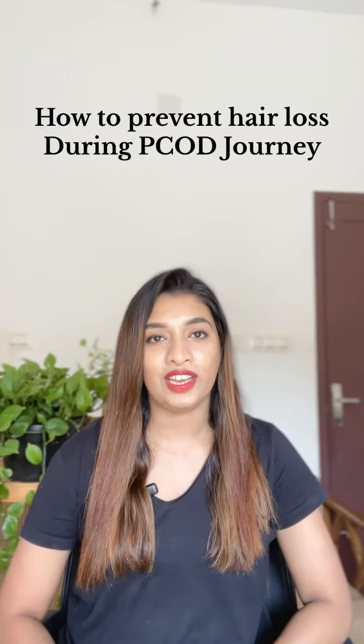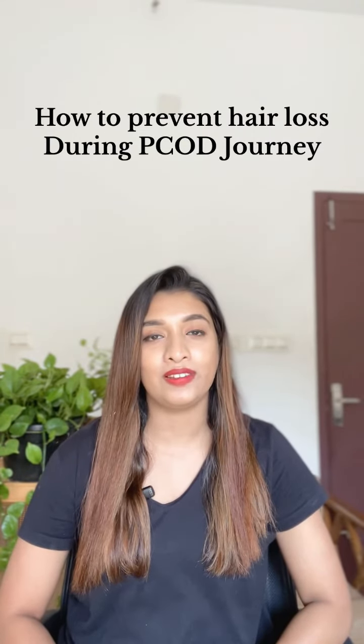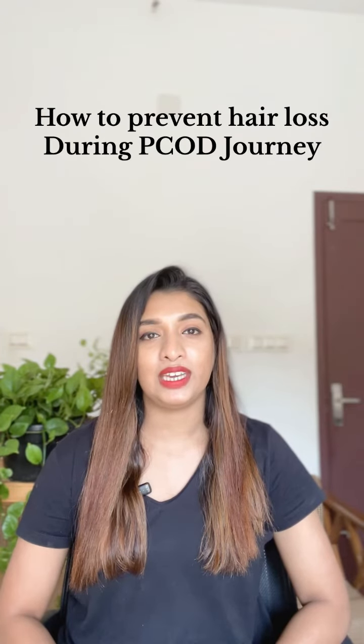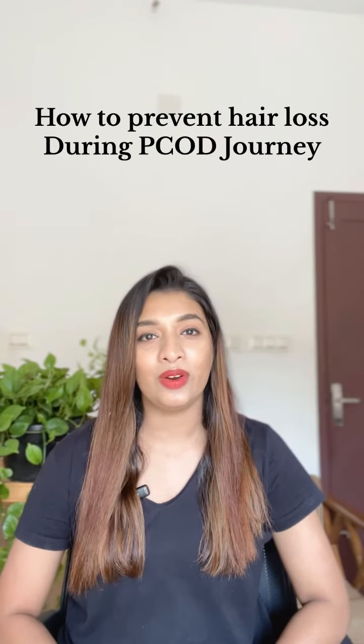Hi my dear, this is dietitian Geoffrey. I am going to discuss PCOD. When we talk about face and face problems, hair loss is a problem. This is to prevent iron deficiency. I am going to talk about hair loss and hair growth.